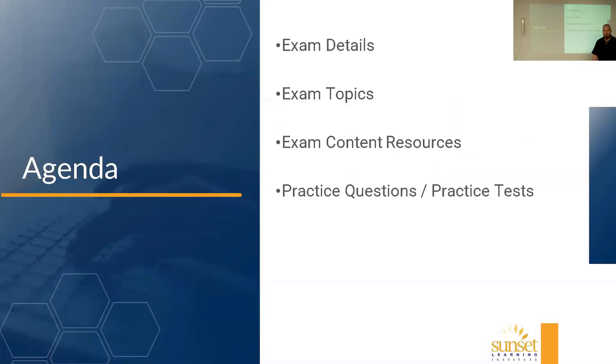So what we're going to go through in this video: we're going to talk about the background details, the minutiae about taking the exam — timing, cost, and whatnot — and then take a quick look at the exam topics. What are they going to ask you about? Then I'll have some recommendations about where you can study for those topics, and as everyone always asks, how do I practice? I'll have some recommendations about practice questions and practice tests that you can take.